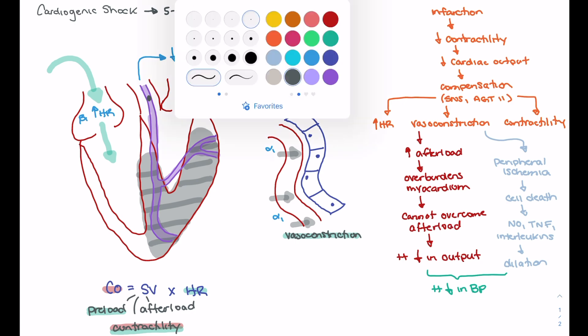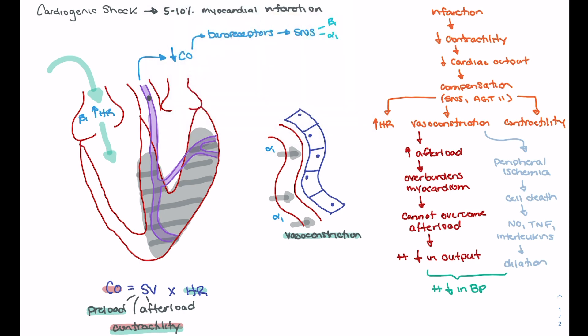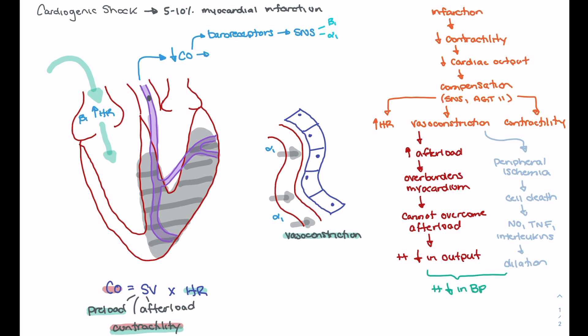The baroreceptor response from the sympathetic nervous system is going to activate beta-1 and alpha-1 receptors, leading to increased heart rate and increased vasoconstriction. Over the longer term, renal cells recognize that blood pressure is dropping and you can get activation of the renin-angiotensin system and the ADH system, which are going to lead to vasoconstriction and retention of fluid, further compounding vasoconstriction and increasing preload.